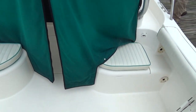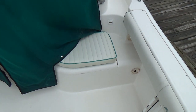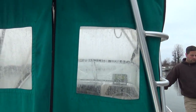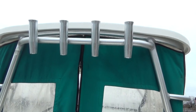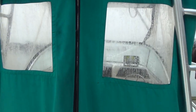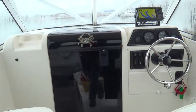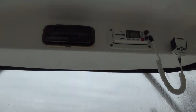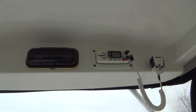She has pop-up cleats, and all of the cushions are removable. She also has a hard top with four rocket launchers. The canvas is new in 2017 — we just washed her so all of this canvas is still damp. She also comes with an AM/FM/CD player and a built-in VHF radio.